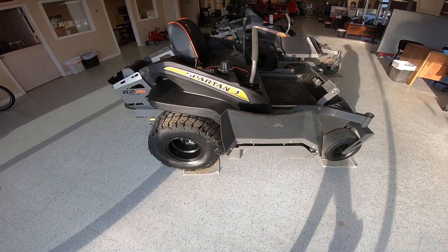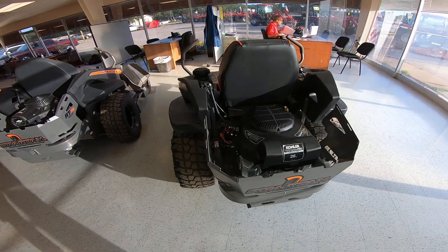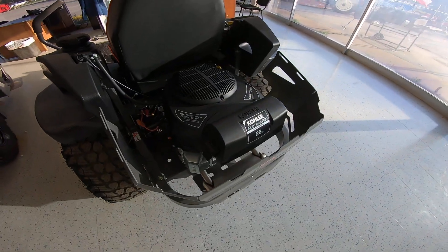It does have a 10 gauge fabricated deck — on mowers, the deck is the biggest concern that you have — and this one does have a limited lifetime warranty on the leading edge, so it lasts a really long time. It does have a Kohler engine; these are made in America, and it's 26 horsepower.